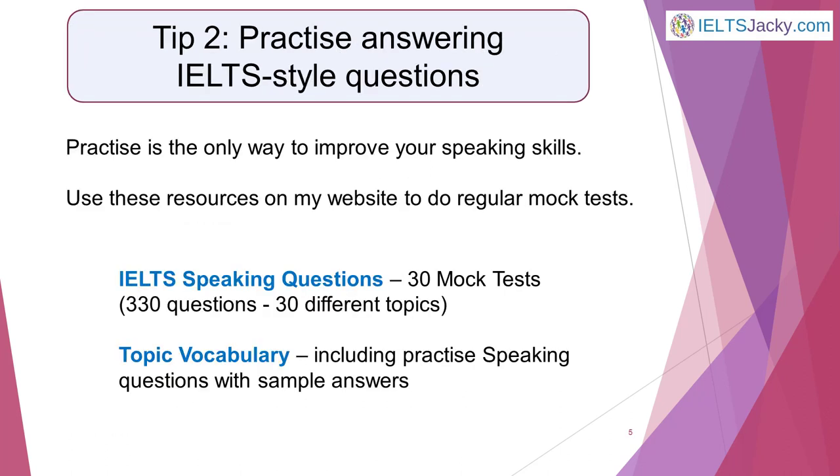The only way to improve your speaking skills is to practise. Plan a timetable with a set number of mock speaking tests each week. You might, for example, do one every other day or on three set days each week. Only you know how much time you have available to focus on the speaking part of the exam and how much more practice you need.